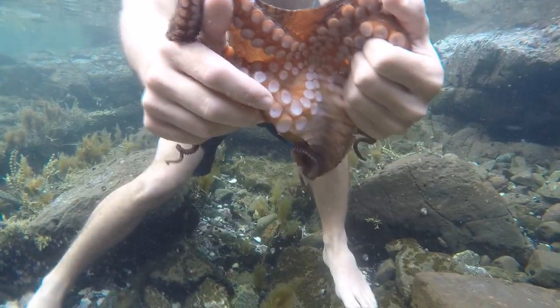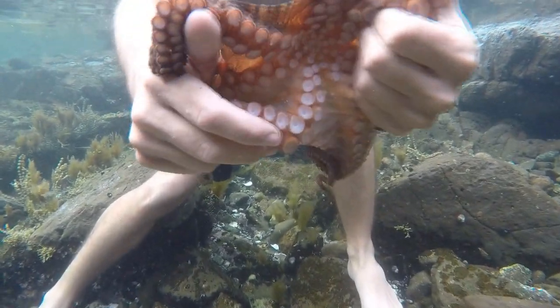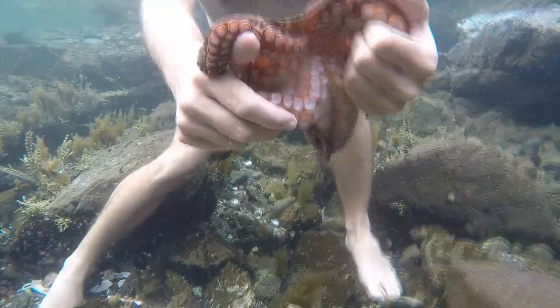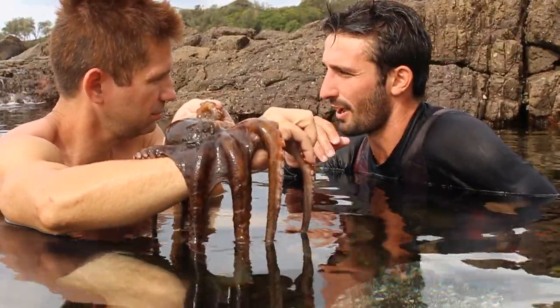He's absolutely amazing! Now, can he bite? He can — so they have beaks. They do have a beak. What they'll normally do is hold on exactly like what he's doing there and then all of a sudden they'll give you a bit of a bite. I've never been bitten before, but I've heard it's quite painful.